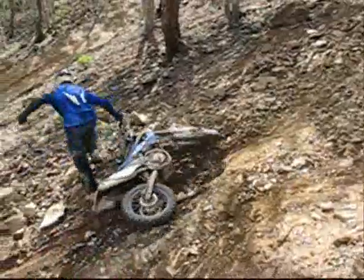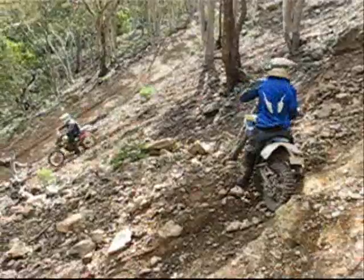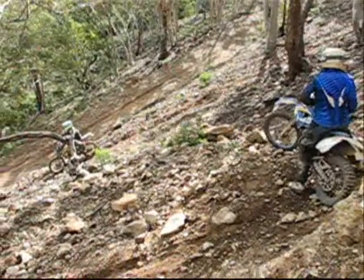Old mate on the 390, he's taking his backpack off this time. It's got him a bit further up the hill, but still not to the top. Back down for another run — that's not going to beat him.